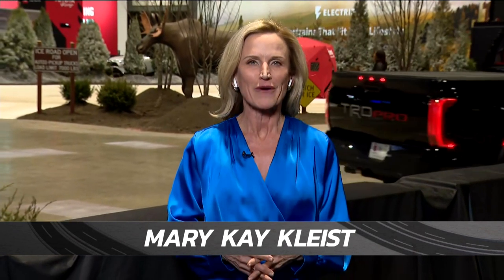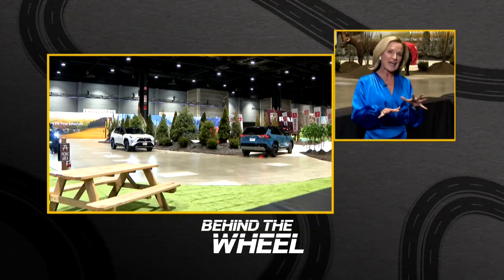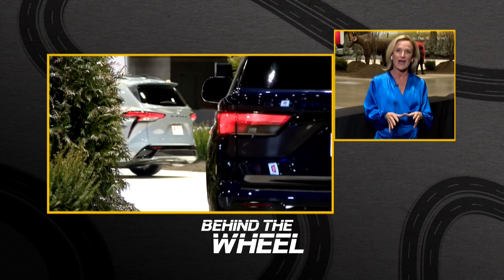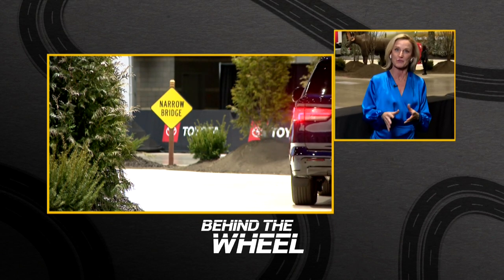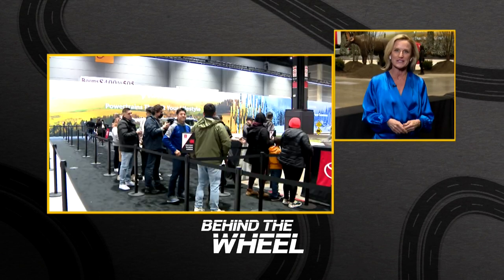Mary Kay Kleist is here now. There's still plenty to see at the auto show if you're not quite ready to take the leap to electric and want to keep it old school. We are at the all-season test track from Toyota. In Chicago, we're used to all the seasons when you're driving around. They're out here driving on slick spots, patchy ice, mountainous terrain, and a lot of rough road action. Toyota is really taking these hybrid vehicles through all the different terrain.